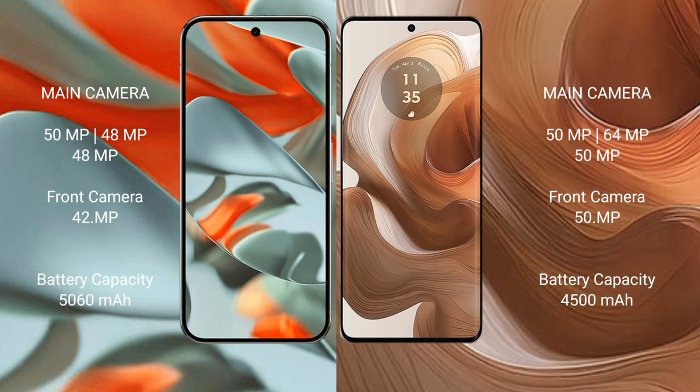The Google Pixel 9 Pro XL has a 5000mAh battery with 37W fast charging support. The Motorola Edge 50 Ultra has a 4500mAh battery with 125W fast charging support.